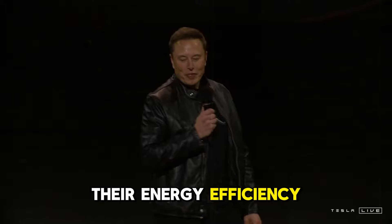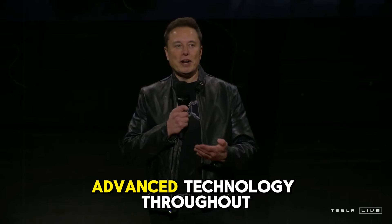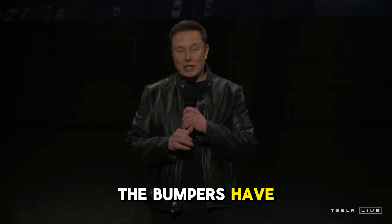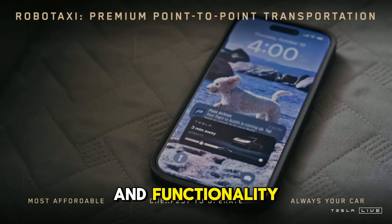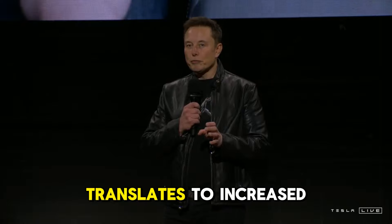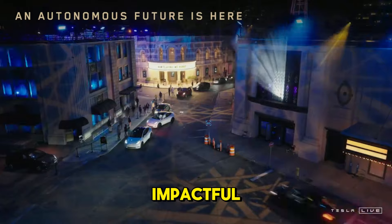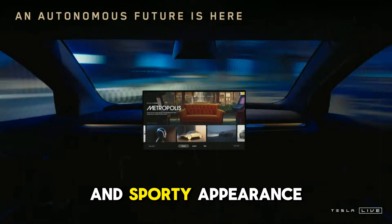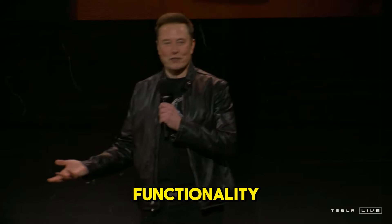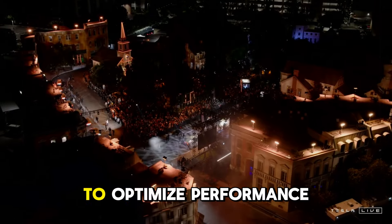The headlights have received a significant upgrade. The new adaptive LED headlights not only illuminate the road more effectively at night but also optimize energy usage. They automatically adjust brightness and direction based on the surrounding environment, which is particularly beneficial for driving on dark or winding roads. Their energy efficiency further aids in improving the vehicle's overall range, demonstrating Tesla's commitment to incorporating advanced technology with an eye on efficiency.